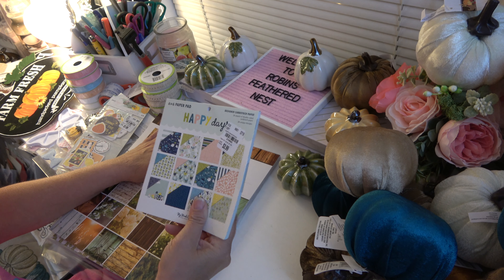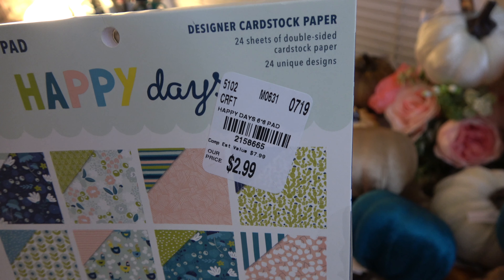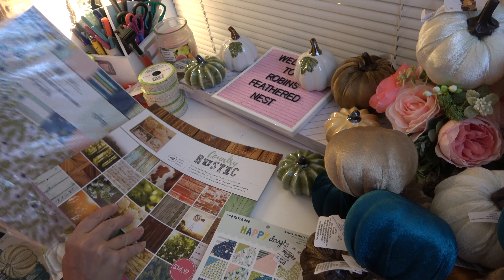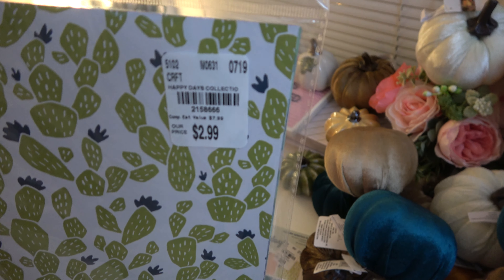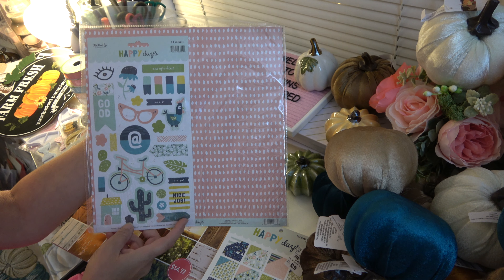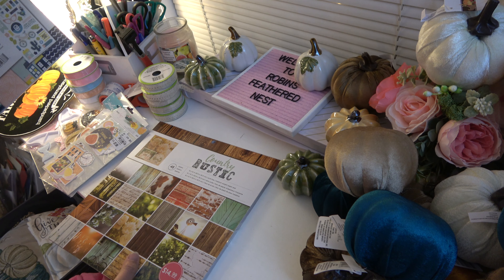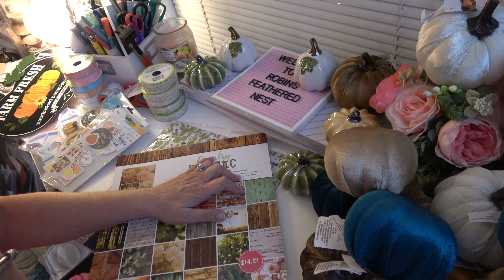Then I picked this Happy Day paper pad up for a fellow YouTuber who was looking for it, as well as the kit. There's a number on that. You get six sheets of 12x12 cardstock and then the coordinating sticker sheet. There that is, in case you all haven't seen it. So I got those. And then I never could find that wood paper pad to make the mini album for the wood shop.